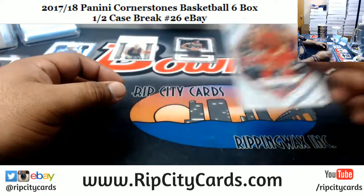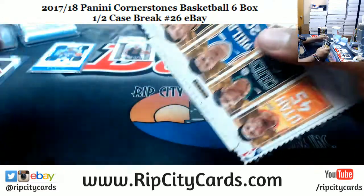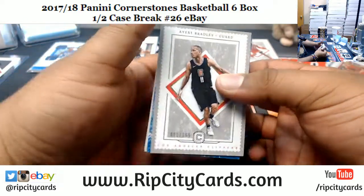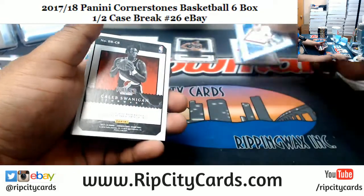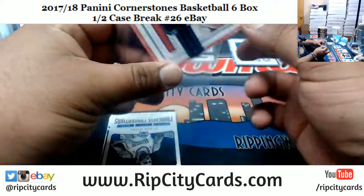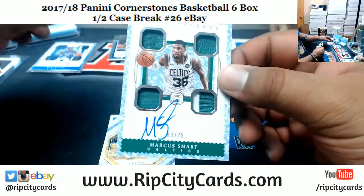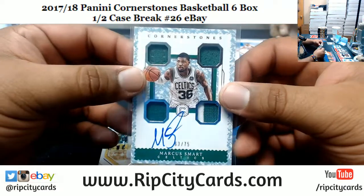The insert for Valentine of the Bulls. Eric Bradley 165 Clippers. Valentine Bulls numbered to 49. Caleb Swannigan of the Blazers with a patch. Vlade Divac, Kings autograph to 159. Marcus Smart, Celtics — my bad — it's a patch, not a rookie, for the Celtics numbered to 75.